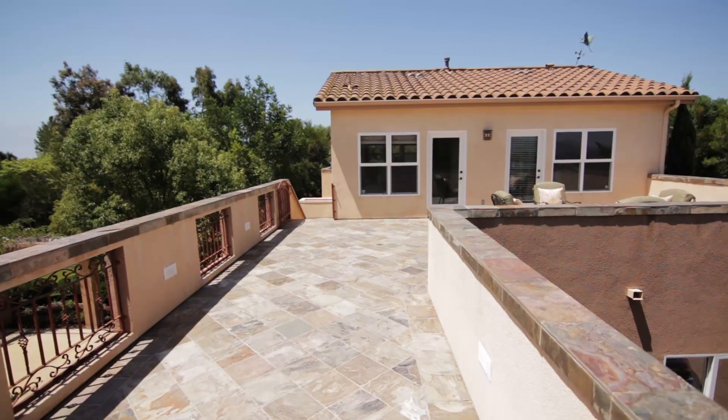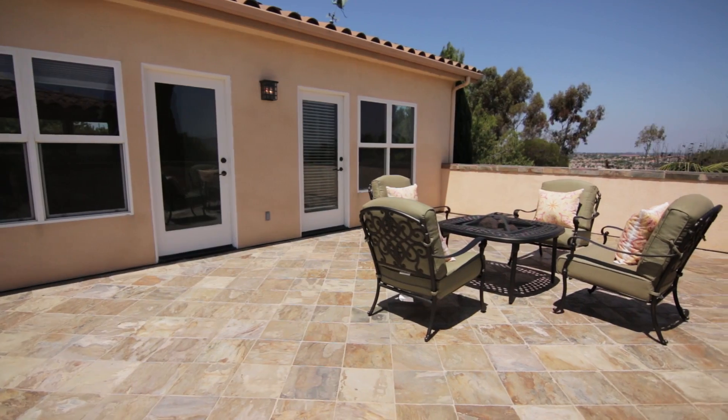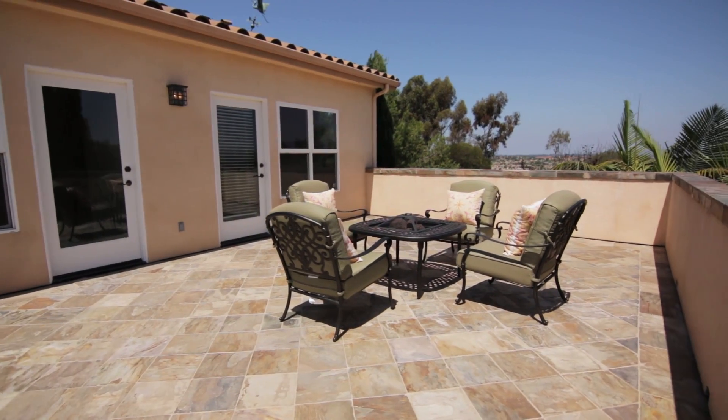The master bedroom has an oversized deck, which is no different than the rest of the home, which has over 1,500 square feet of balcony.